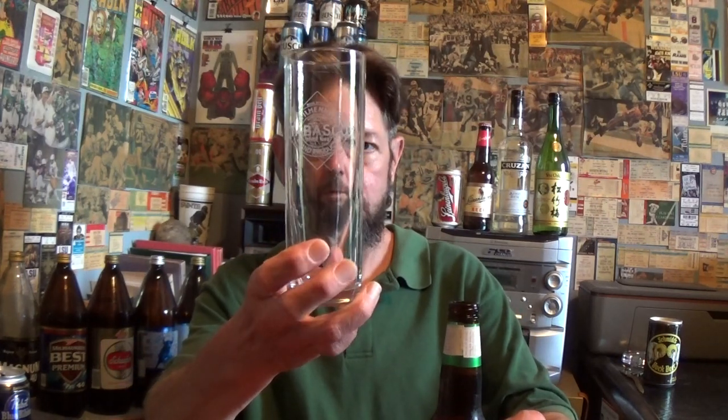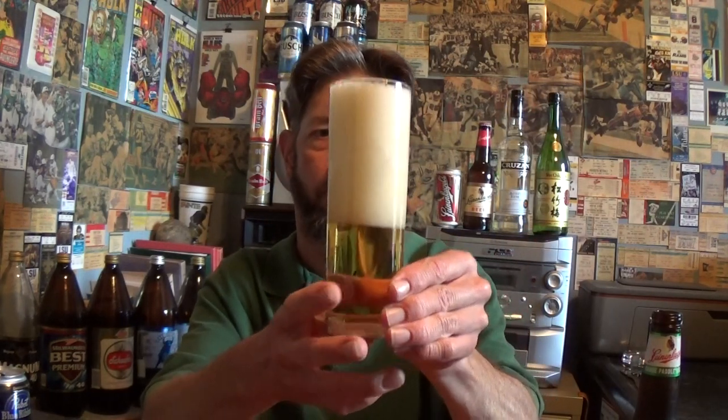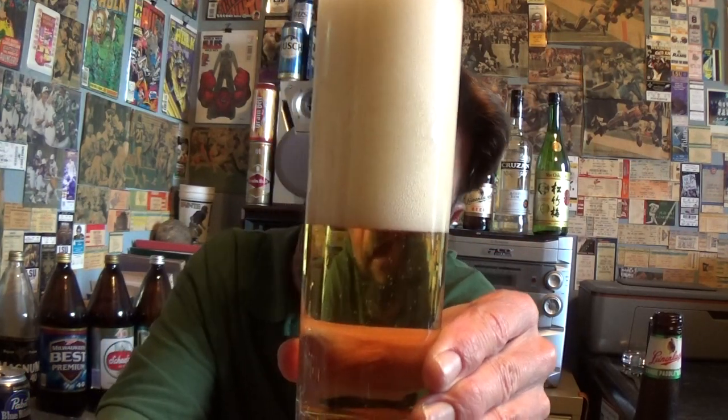We have this McElhenney Tabasco glass. So here we go with this Kolsch — really a Kolsch-style beer, because Kolsch beers come from Cologne, Germany. Nice smoke on that bottle open. Barely thick, off-white head.